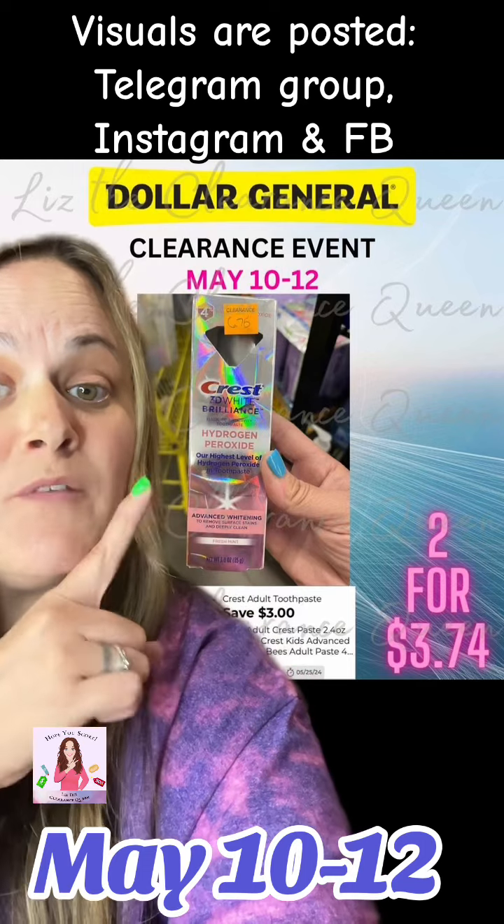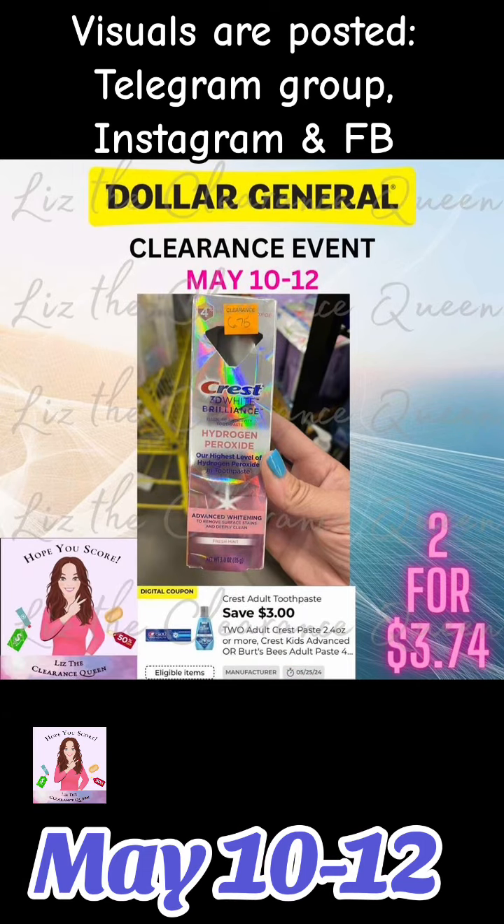If you can grab yourself two of these Crest 3Ds, clip that $3 digital, and you're going to pay $3.74 for both of them. Come back for part two because we got freebies and overage. Hope you score!